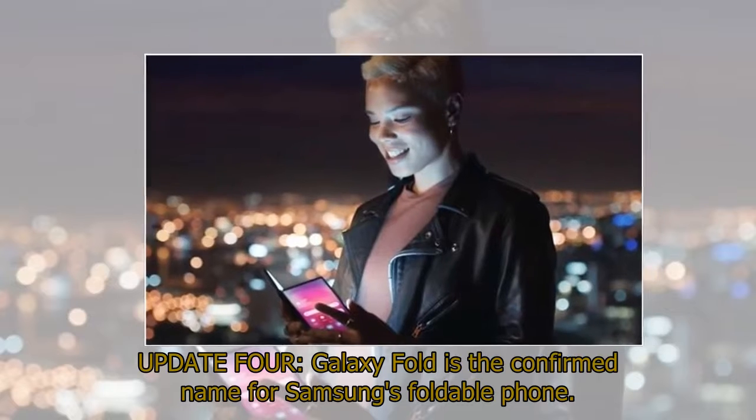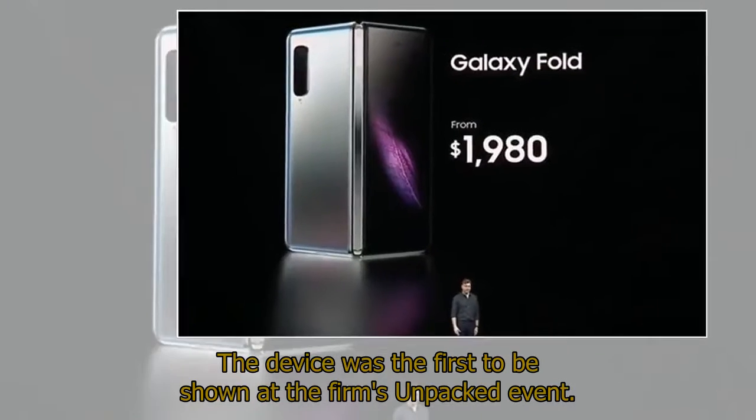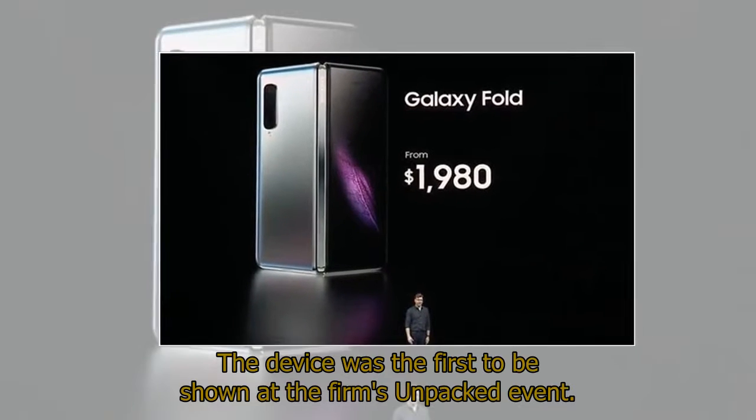Galaxy Fold is the confirmed name for Samsung's foldable phone. The device was the first to be shown at the firm's Unpacked event.